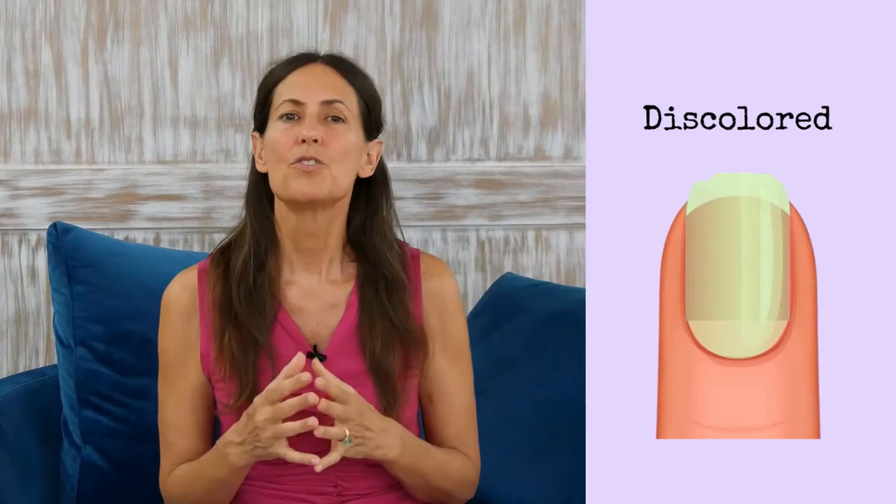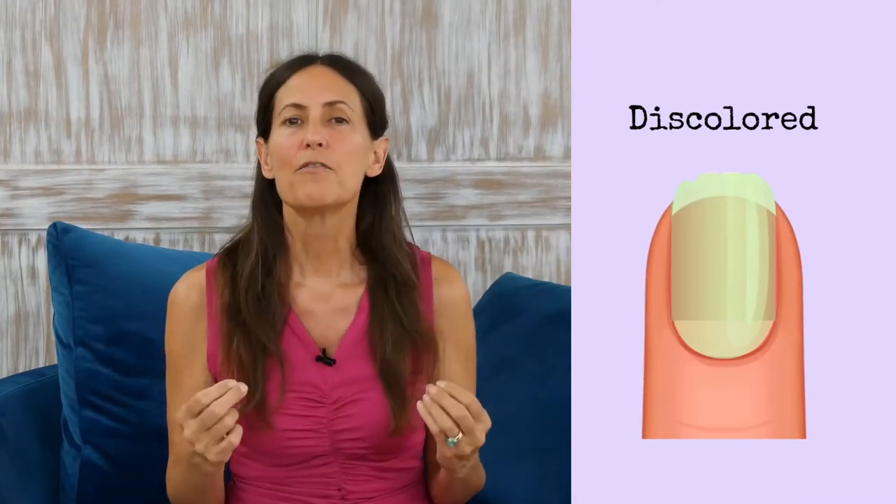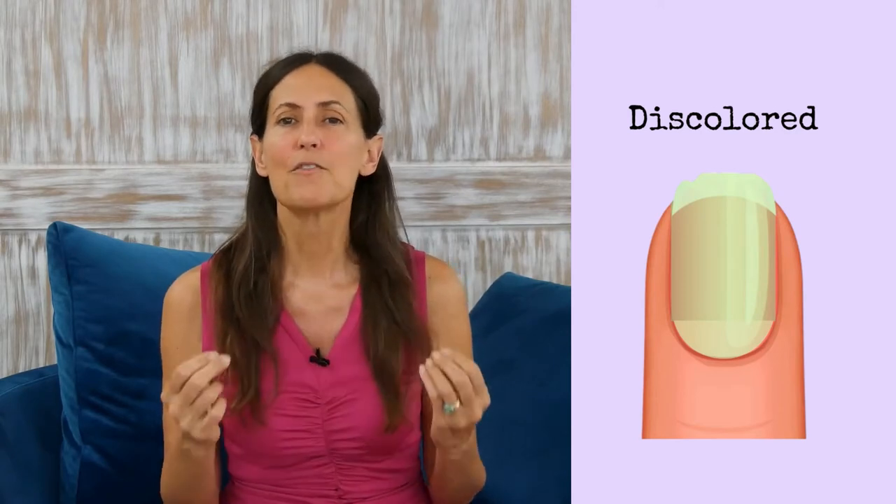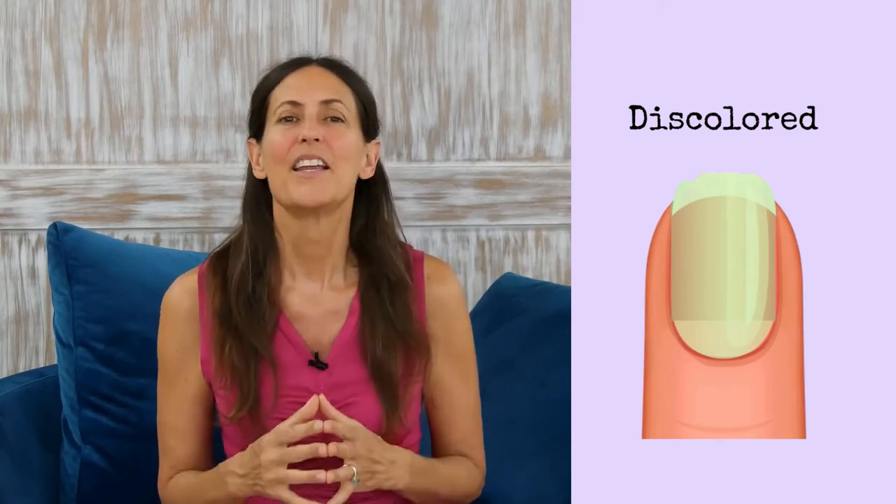Any discoloration may be due to a fungal infection. Nail fungus is a common condition and begins as a white or yellow spot under the tip of your fingernail or toenail. As the fungal infection goes deeper, nail fungus may cause your nails to discolor, thicken, and crumble at the edge. It can affect several nails as well.